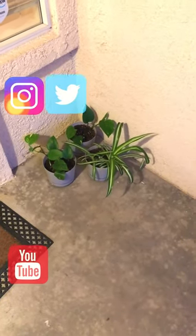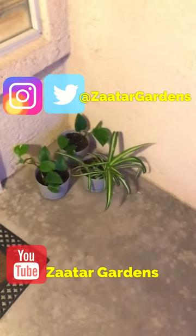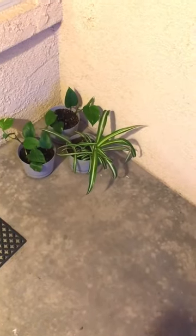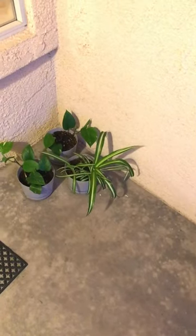Hello everyone. I did an experiment a while ago and decided to do a quick video instead of a long one. I did cuttings from my pothos and my spider plant — they grew roots in water, then I transplanted them in soil.